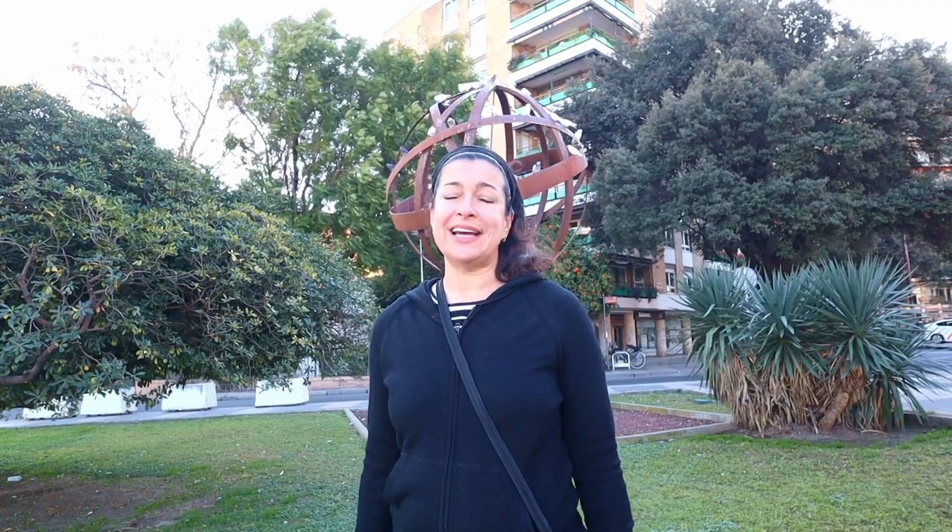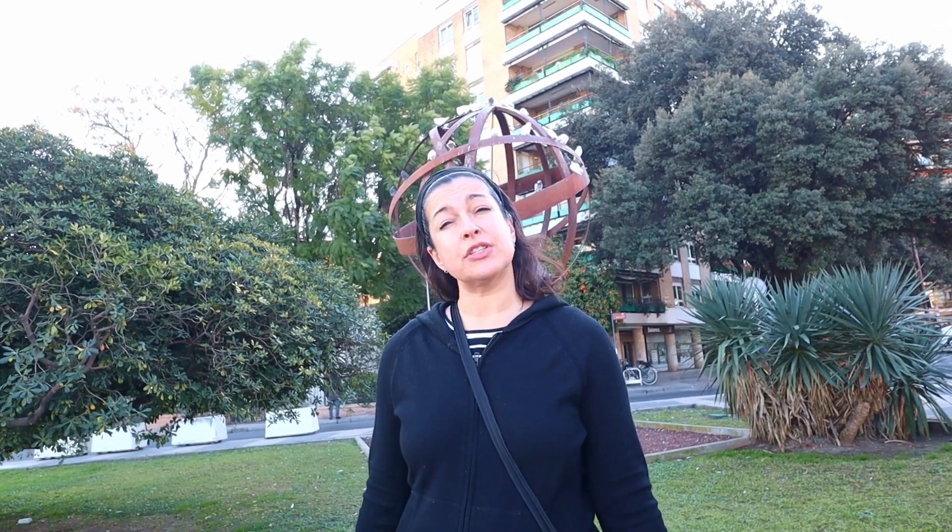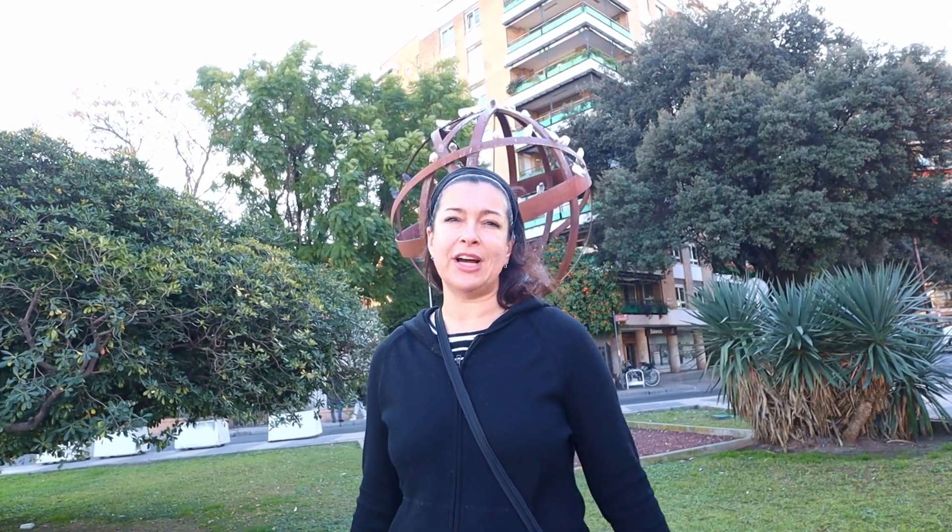Behind me is an interesting landmark. It marks the spot where Ferdinand Magellan set sail on the first circumnavigation of the globe. As I said before, Triana is known as a place where a lot of sailors are from. Another fact is that many of the sailors aboard Christopher Columbus's first voyage came from right here in Triana.